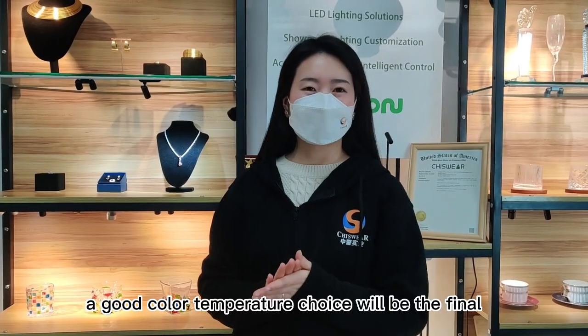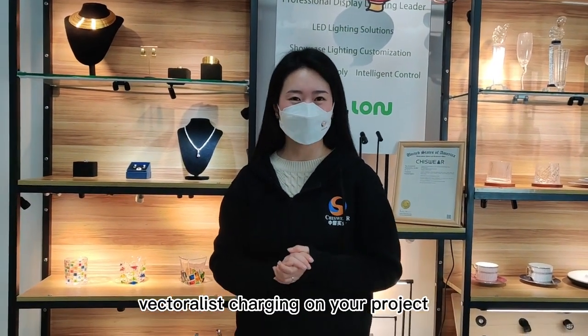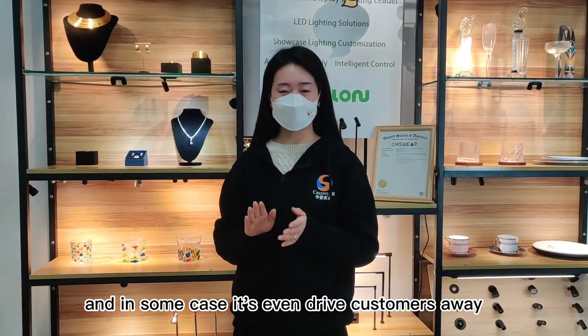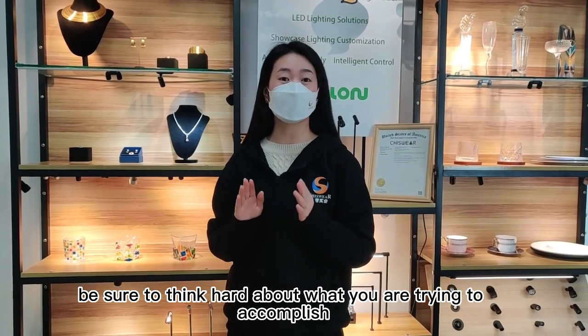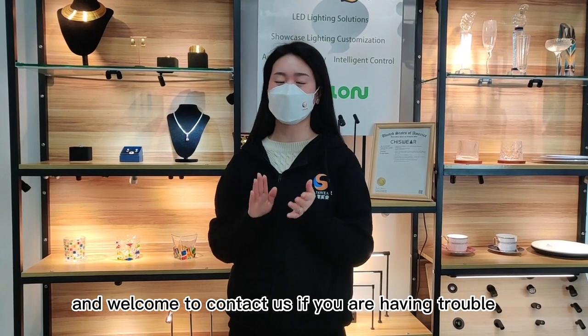A good color temperature choice will show your products in the best light, while a poor one will result in flat lighting, and in some cases even drive customers away. So everyone, please be sure to think hard about what you are trying to accomplish in your place, and welcome to contact us if you are having trouble.